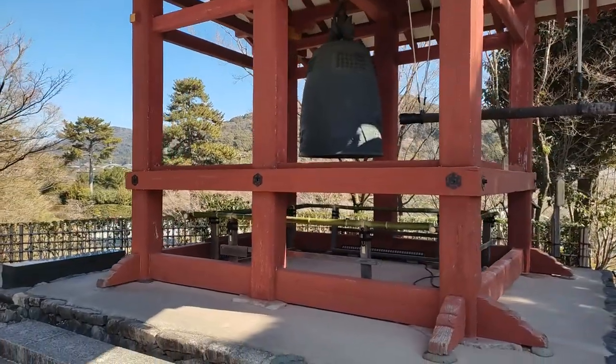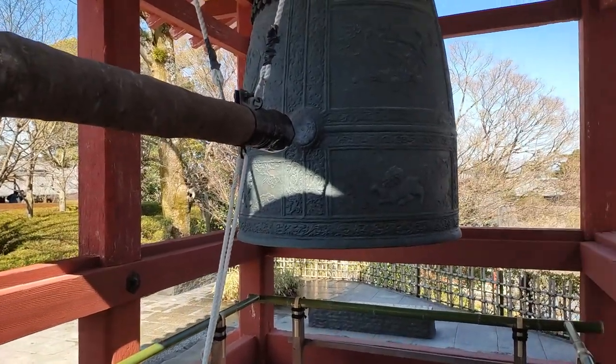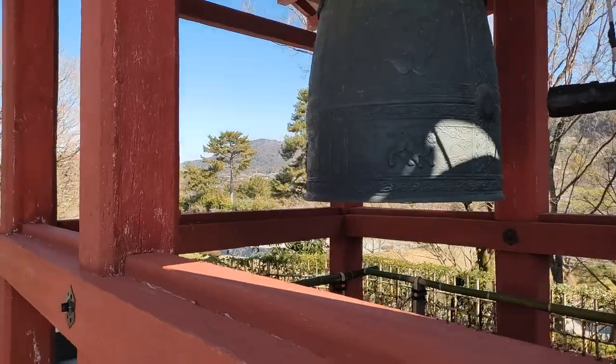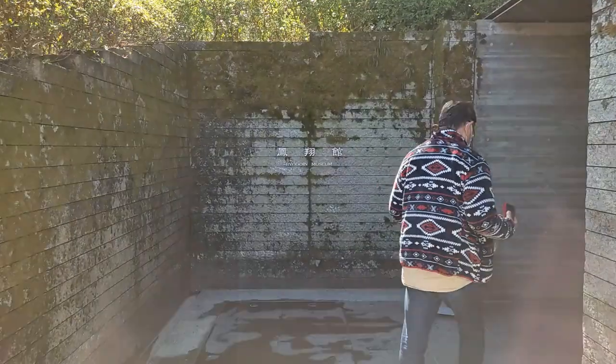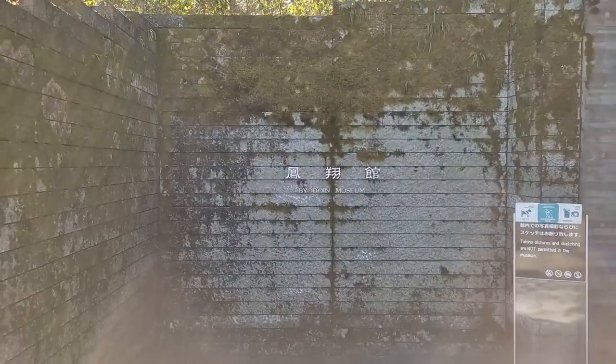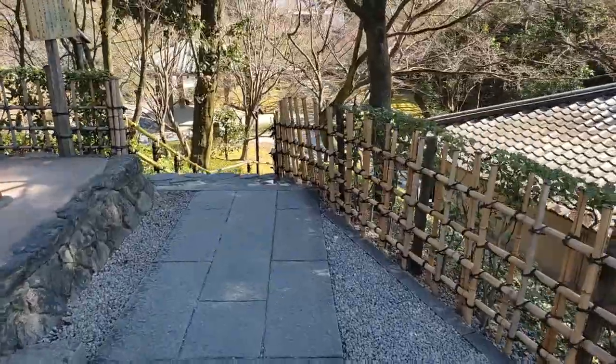The bell tower contains a bell that is a replica of the original created in the 12th century. The original was at this tower until a while ago but it's currently in the museum to keep it safe from rust caused by air pollution. I can't show you the original because you can't photograph inside the museum.